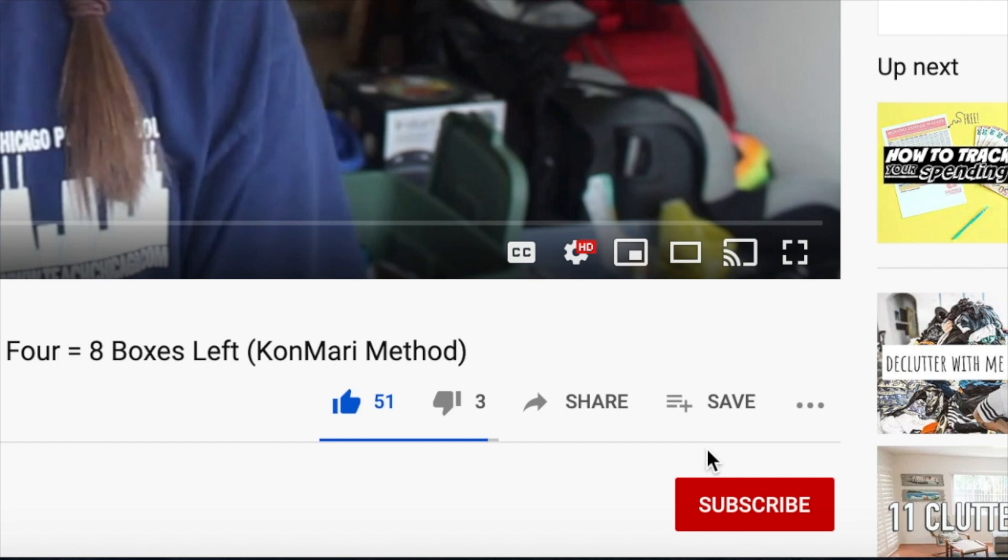If you're interested in minimalism, I would love it if you would subscribe to my channel. Just go down and hit the red subscribe button. Don't forget to ring the bell so that you get a notification when I share a new video or go live. You can see it right away.